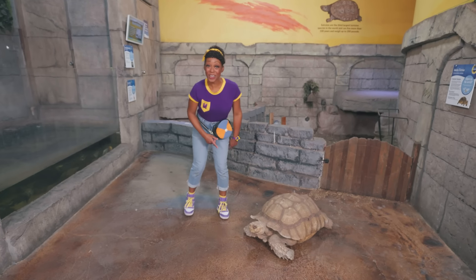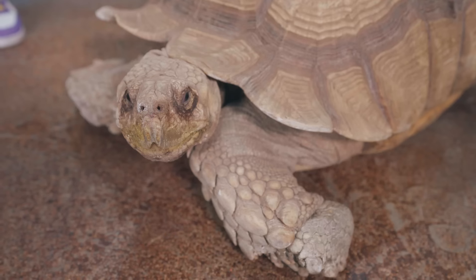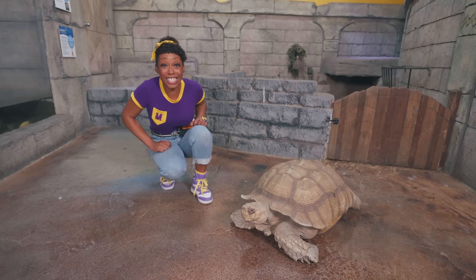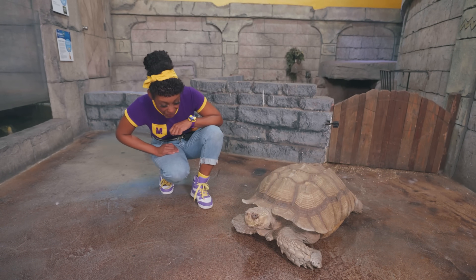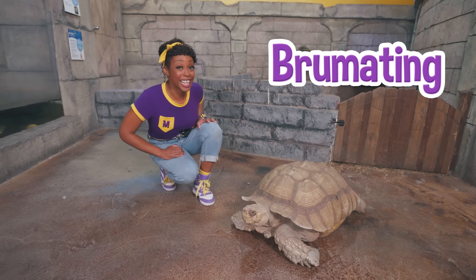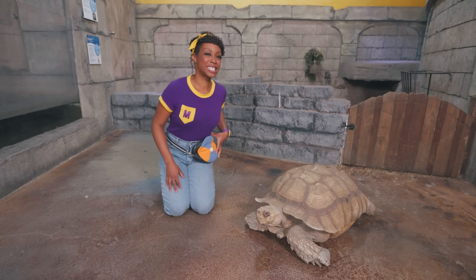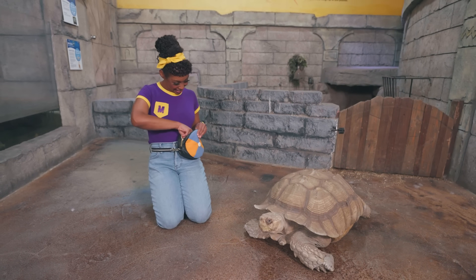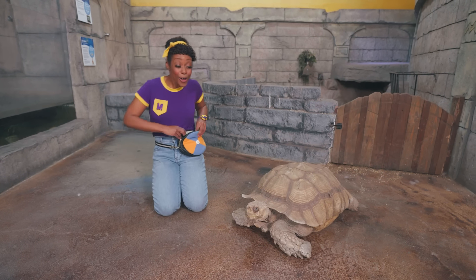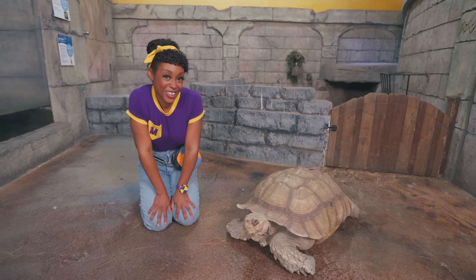Whoa! I heard this tortoise's name is Stormin' Norman. Hi Norman, I'm Mika — nice to meet you. Tortoises have hard shells that protect their bodies; their arms, legs, and head can go inside of it. Did you know tortoises do something called brumation? That's when they sleep longer in the winter months. Let's see if Stormin' Norman wants some food — I have some Sea Quest jicama in my jam pack. Here you go, Norman. Doesn't seem like he's hungry. That's okay, I'll hold on to your food for later. Bye Norman!